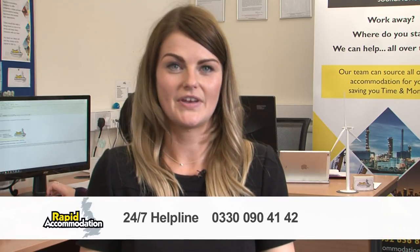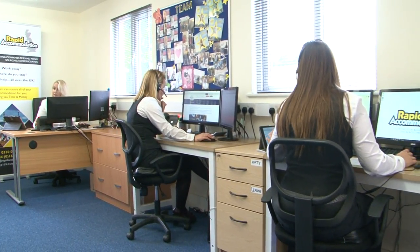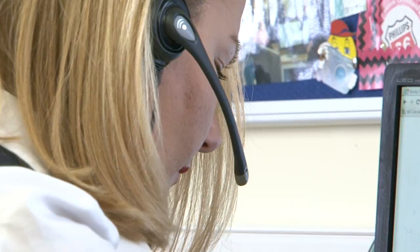During your stay, you will have access to our 24/7 helpline, which will be here to answer any questions or queries you may have. On checkout, we'll also contact you to see if everything was okay with your stay. We usually ask for payment before we secure your accommodation; however, we do offer a free credit facility to suit your company's needs.